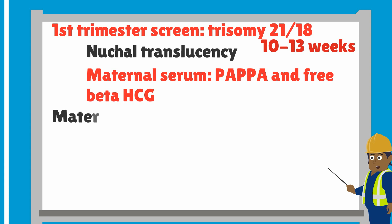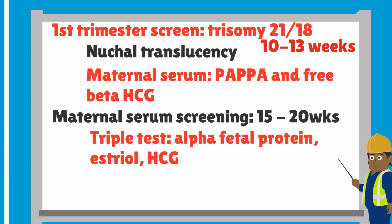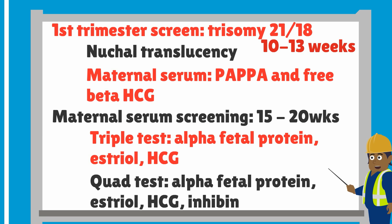Alternatively, maternal serum screening also provides probabilities of chromosomal abnormalities and is performed between 15 and 20 weeks. The triple test consists of alpha-fetoprotein, estriol, and HCG. The quad test consists of alpha-fetoprotein, estriol, HCG, and inhibin.